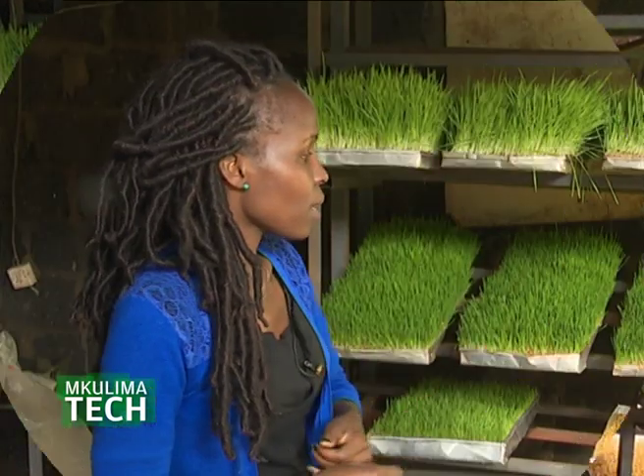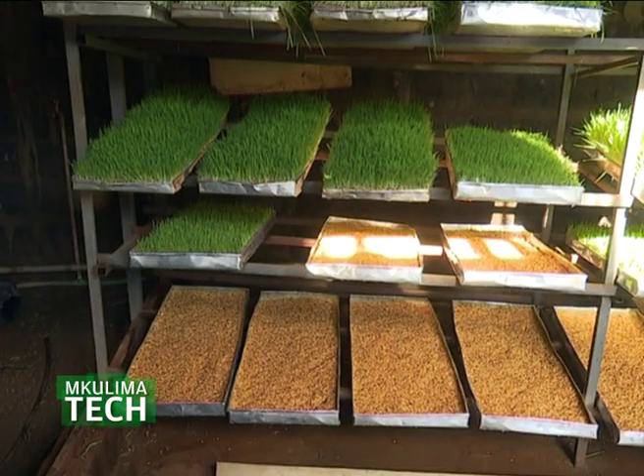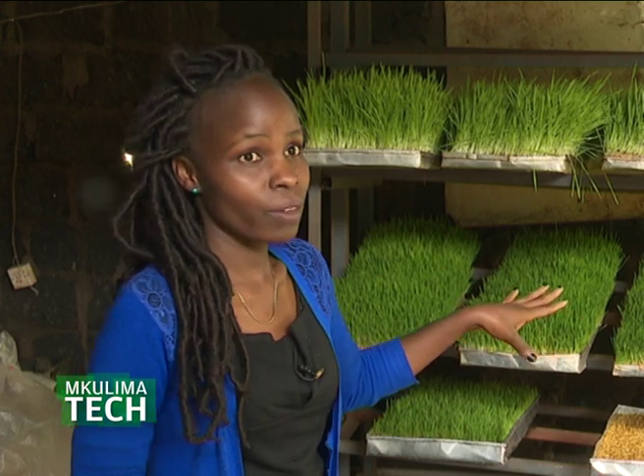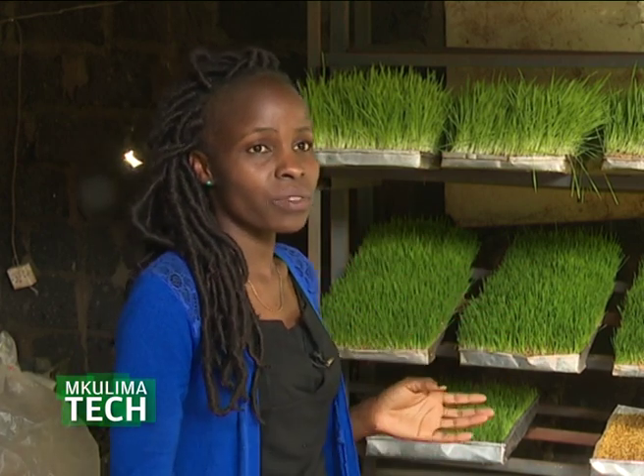Costing depends on the number of livestock a farmer has. For one cow you need one tray per day, so within a week you need seven trays. A tray goes for 500 shillings, and then there's the cost of the structure itself — we construct structures for seven, fourteen, or twenty trays depending on what you're feeding.